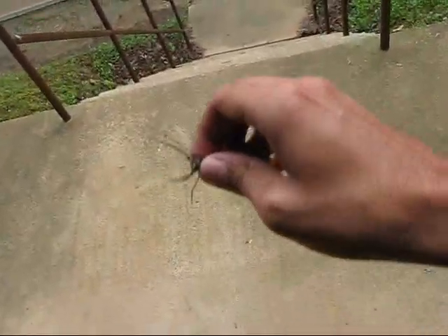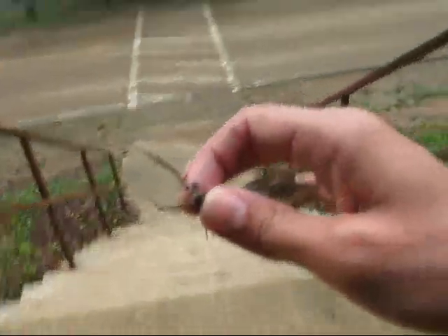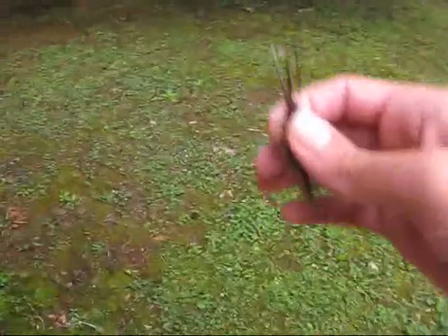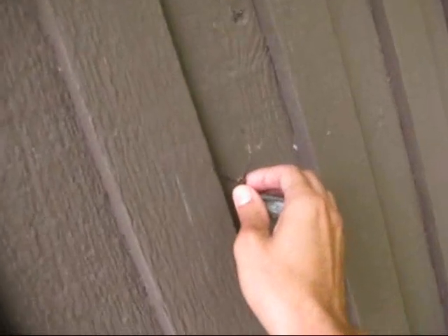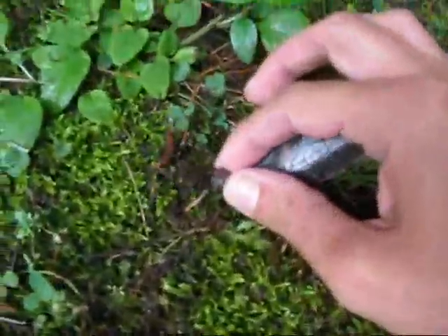Go ahead and zoom my camera back out so you can see him now. We're just going to set this little guy right here on the building. He probably won't stay there, so we'll set him on the ground and let him go along his way.